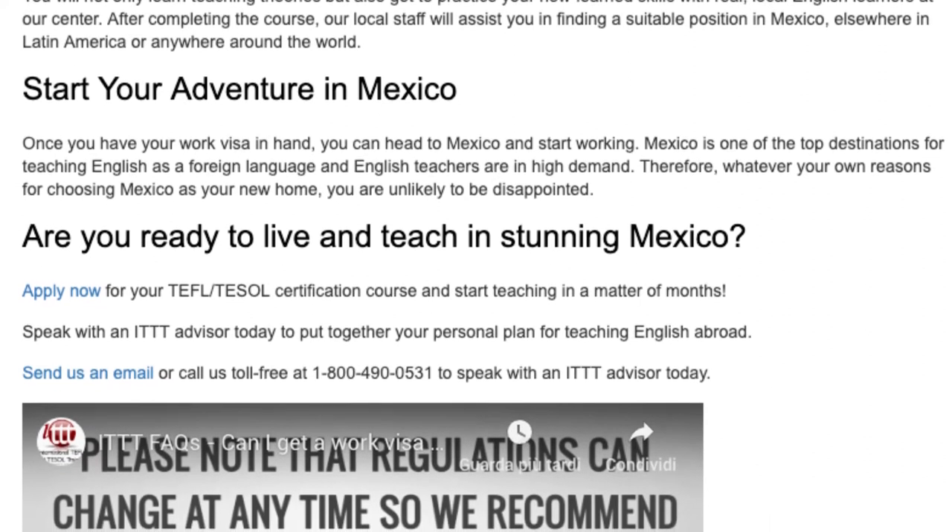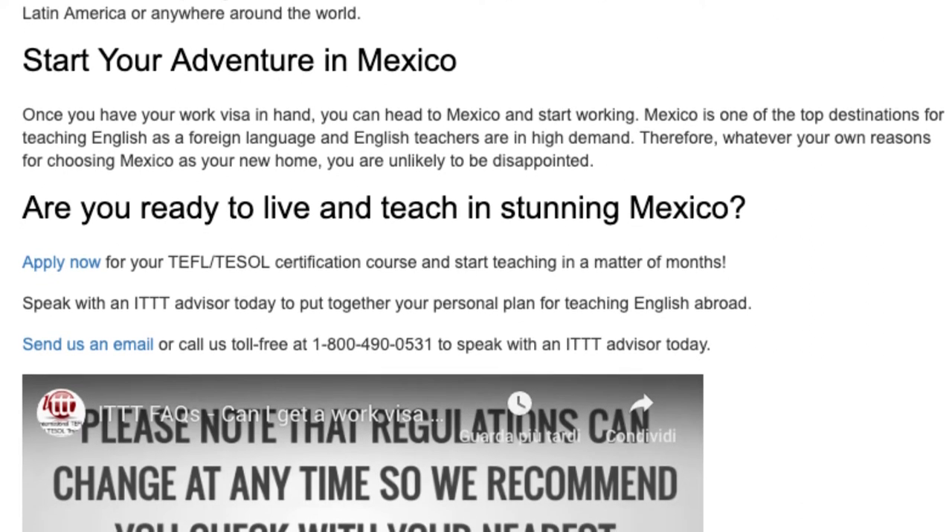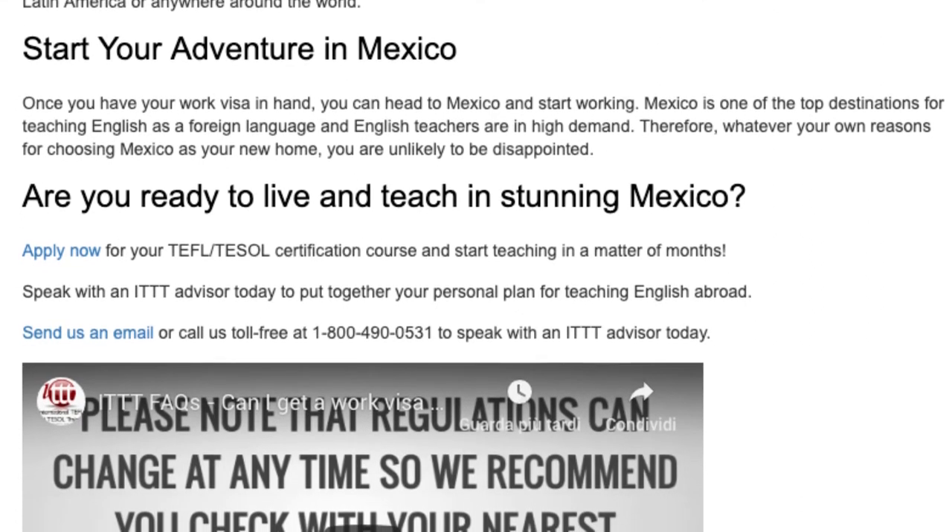Send us an email or call us toll free at 1-800-490-0531 to speak with an ITTT advisor today.